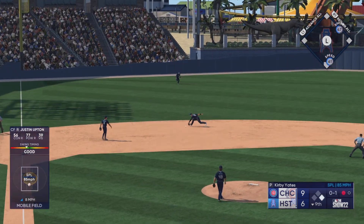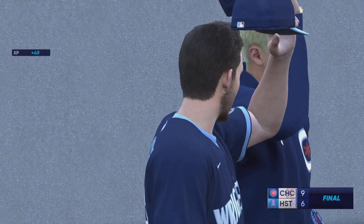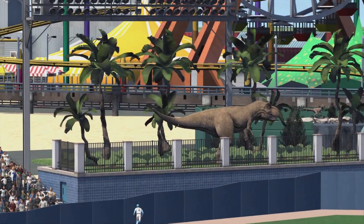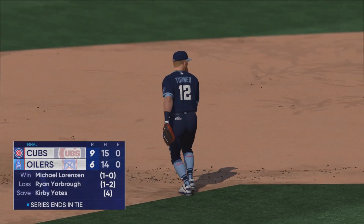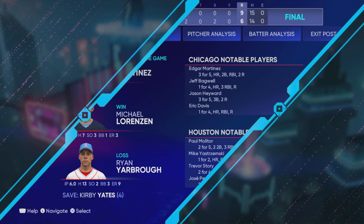Out to short. Urshela. Off balance feed. There's one. That's a double play. The ball game is over. Here now is our final line.